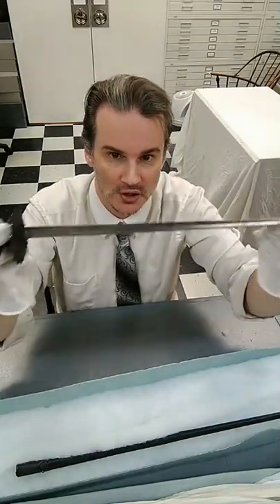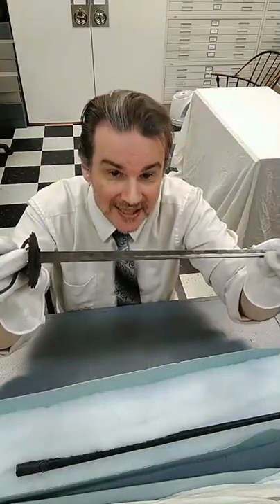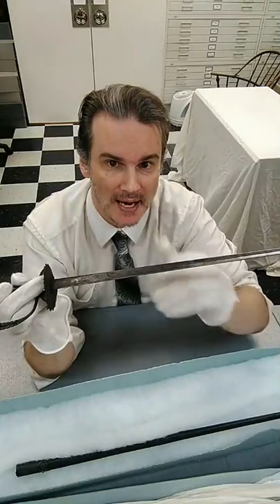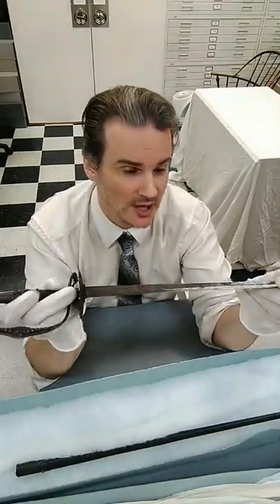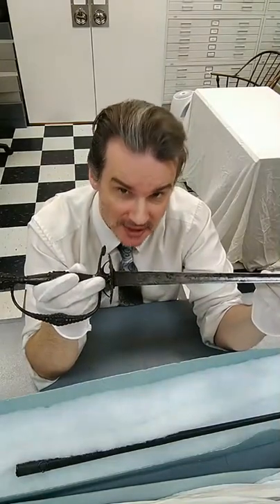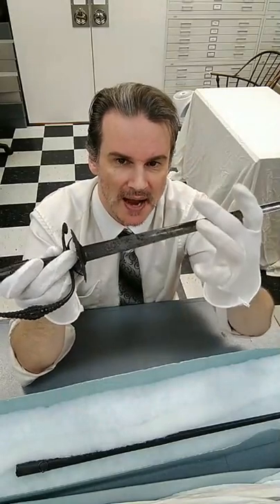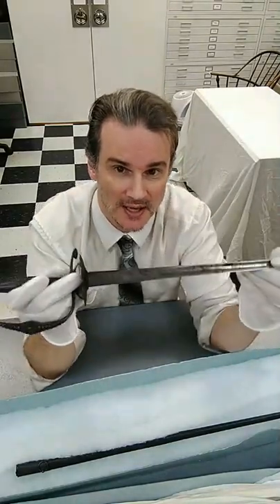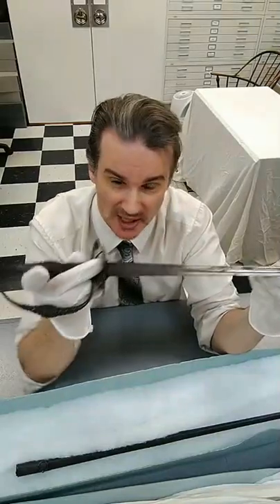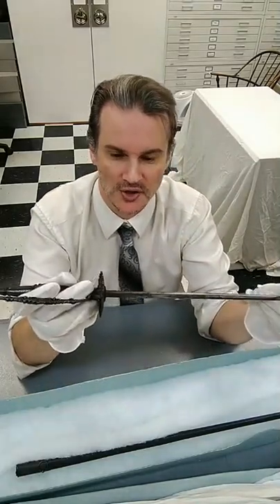You want it to bend rather than break. If you took a properly heat-treated sword and bent it in a vice, the ideal is that it would bend into an L shape and spring a little bit back but not snap. If you look at Japanese swords, there's a line called a hamon between the edge and the back — they do a similar process with clay hardening, giving a hard edge and a softer back.